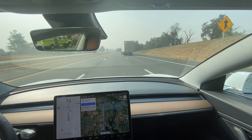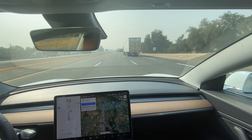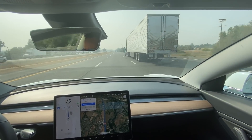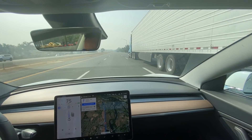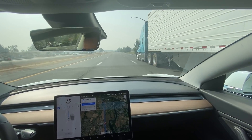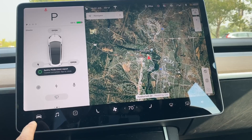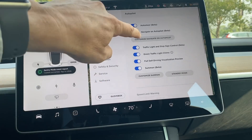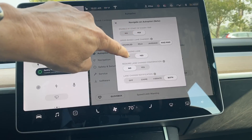This next feature requires you to have either enhanced autopilot or autopilot with full self-driving. Up until this point, while in Navigate on Autopilot, after passing a car it would automatically go to the right lane — as in most cases you should. However, you can turn this feature off and stay in the passing lane by tapping the car icon, autopilot, customize Navigate on Autopilot, then exit passing lane.